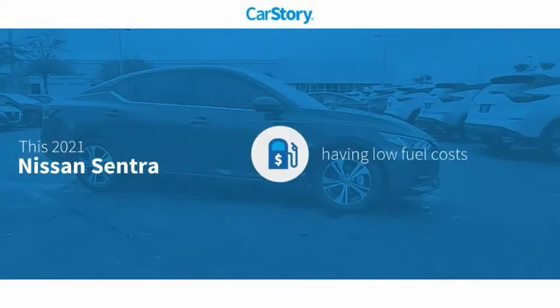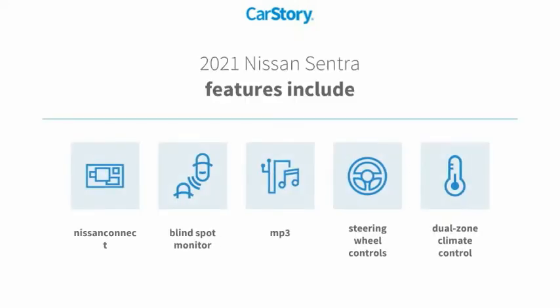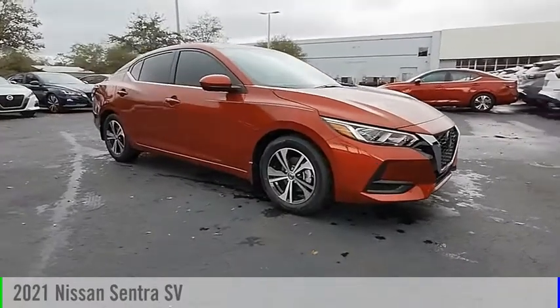Car story research indicates this vehicle as having low monthly fuel costs. Features also include steering wheel controls, MP3, blind spot monitor, and it has been listed as an IIHS Top Safety Pick. With these ratings, it makes a great choice today.